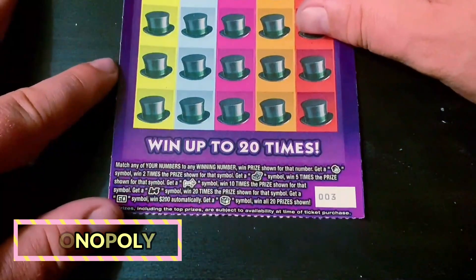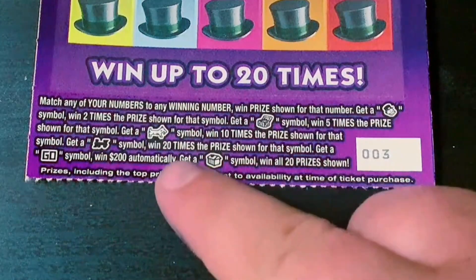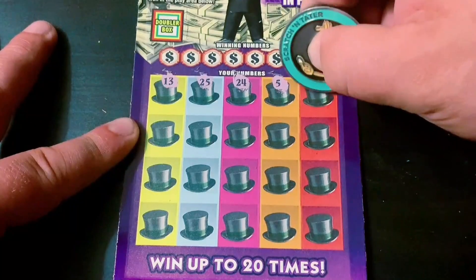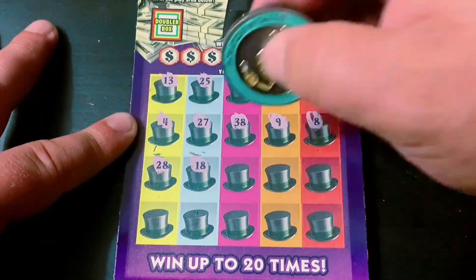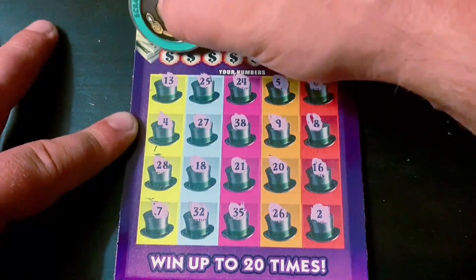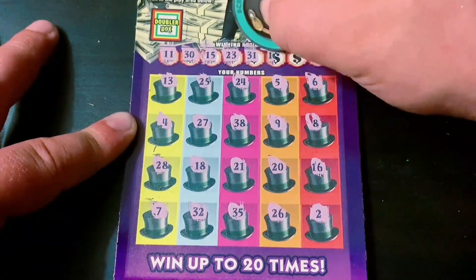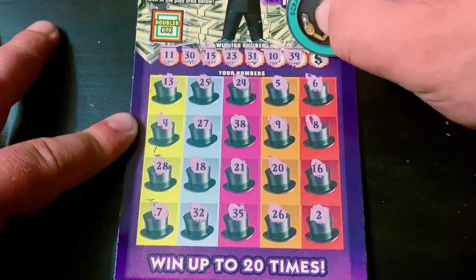Closing out the show with the purple Monopoly, starting with ticket number three. I'm looking for the Mr. Monopoly to double the prize, the chest symbol for five times, the dog symbol for ten times, the choo-choo train for 20 times, the GO symbol for 200 bucks, or the Bates Motel for the win-all. Can I find a win? Get that choo-choo train — that'd be awesome! All right — no symbols — 11, 30, 15, 23, 31, 10, 39 — nope — last number — 36 — no.